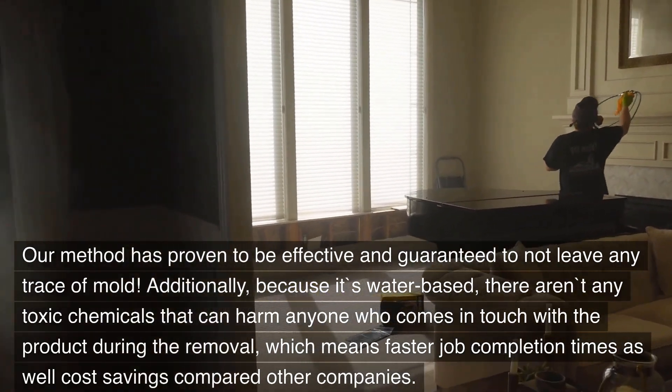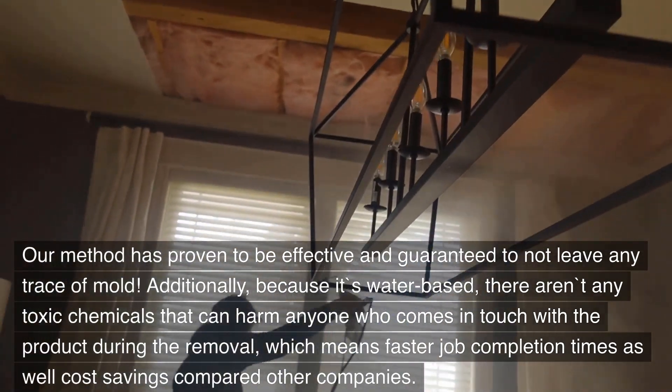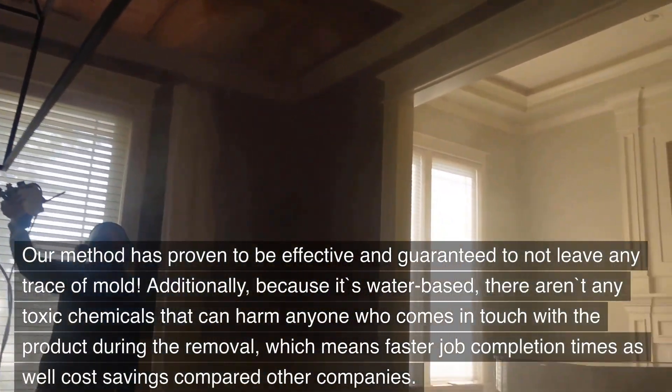Additionally, because it's water-based, there aren't any toxic chemicals that can harm anyone who comes in touch with the product during the removal, which means faster job completion times as well as cost savings compared to other companies.